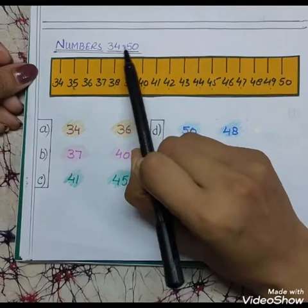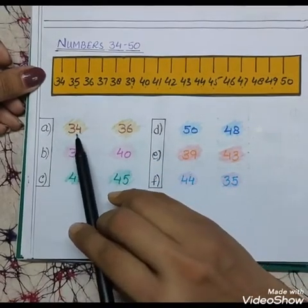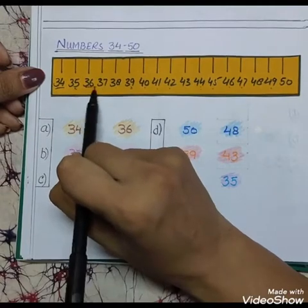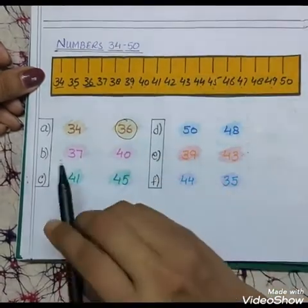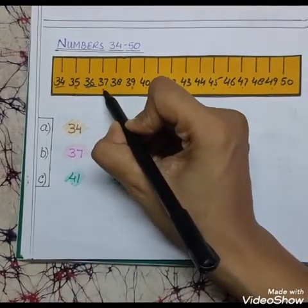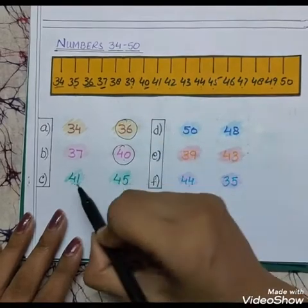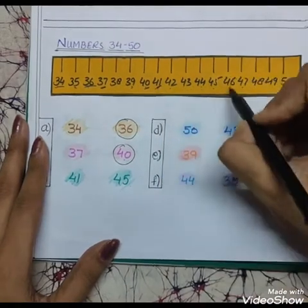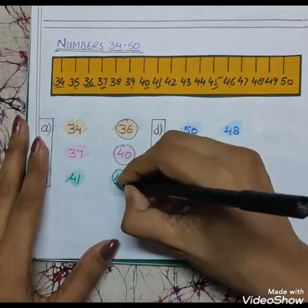This is the third part, 34 to 50. With the help of the number line we will circle the biggest number. First question is 34 and 36 — 34 comes first and 36 comes later, so 36 is the biggest number. We will make a circle on number 36. Next is 37 and 40 — 37 comes first and 40 comes later, so 40 is the biggest number. Now children tell me, 41 is bigger or 45 is bigger? 41 comes first and 45 comes later, so which one is the biggest number? Yes, very nice — 45 is the biggest number. We will make a circle like this.